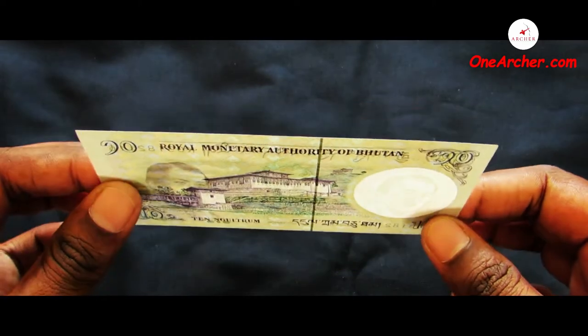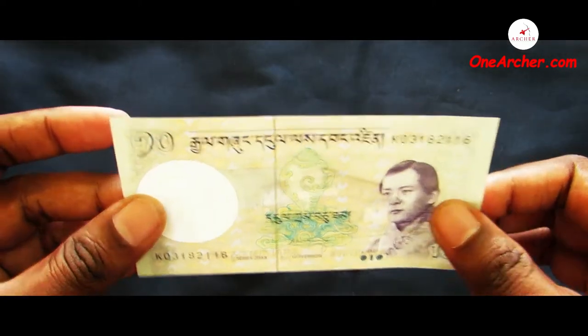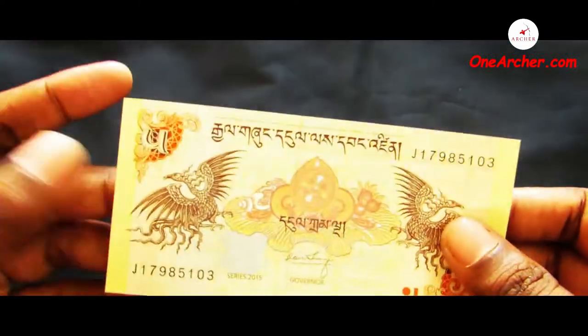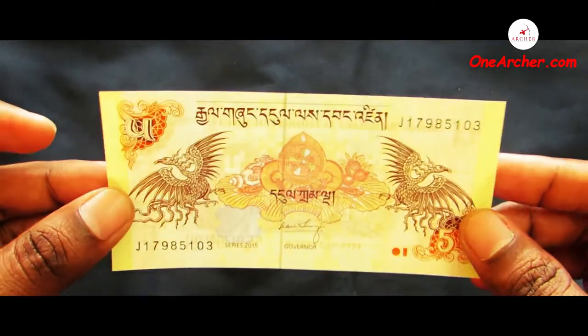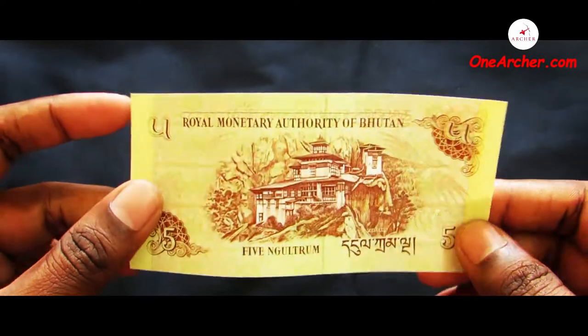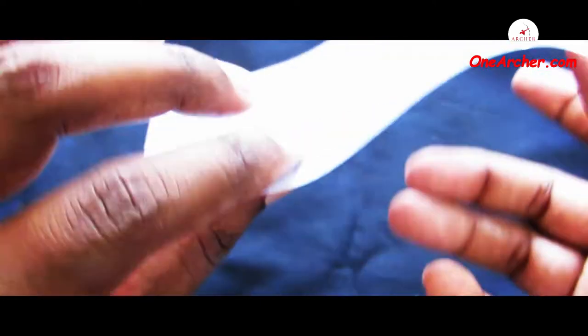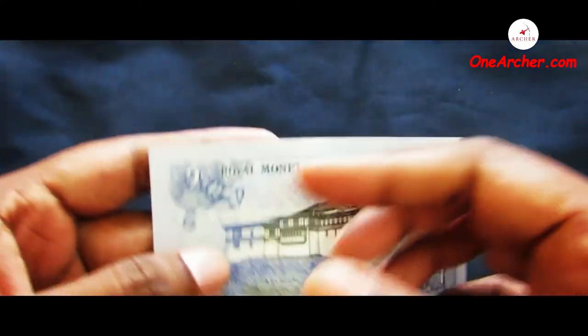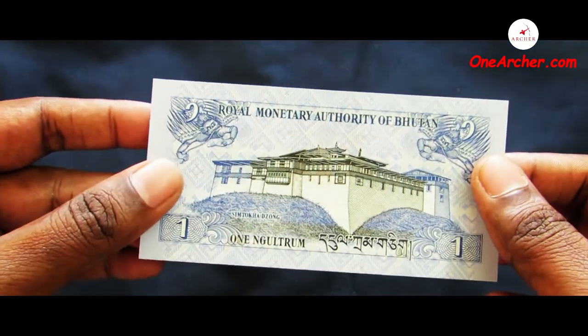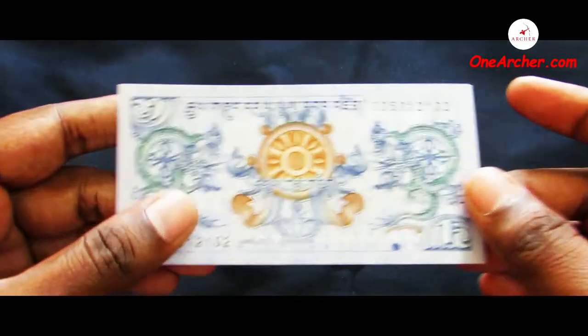The ninth one is a 5 Ngultrum of Bhutan. On the obverse are birds and on the reverse is Taktshang Dzong. The tenth one is a 1 Ngultrum of Bhutan. On the obverse are dragons and on the reverse is Simtokha Dzong.